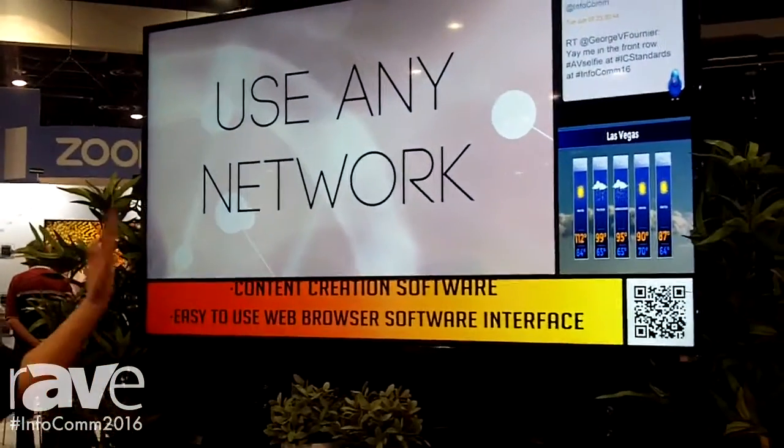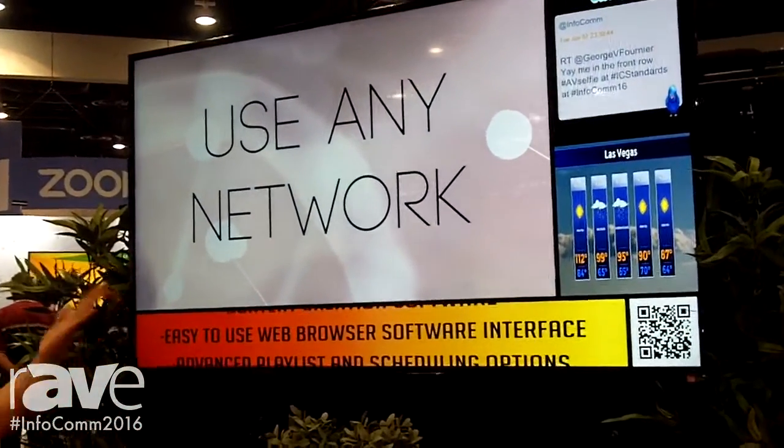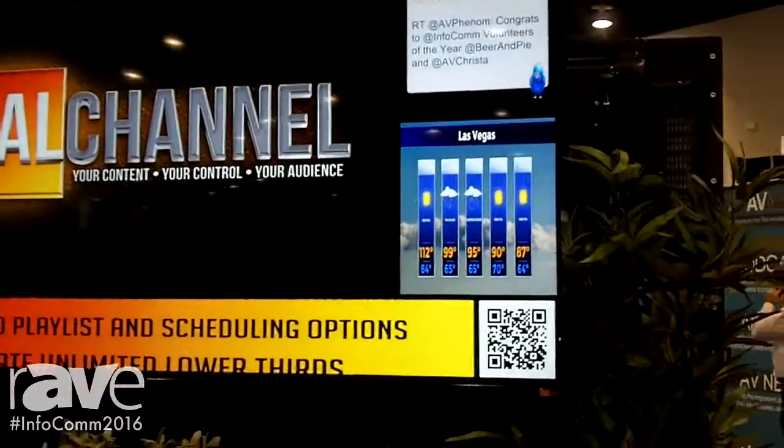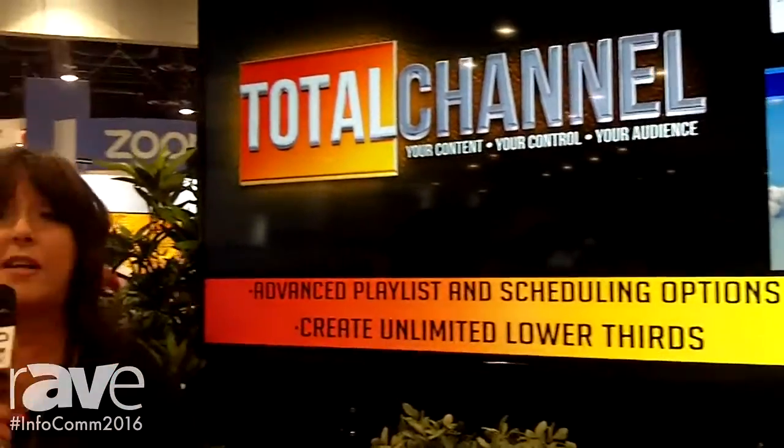That includes the ability to have content that is streamed. As you can see, we have Twitter and the weather on display here. As part of our system you get 60 free apps of content, which covers everything from social media, weather and traffic, trivia, and streaming TV channels — all built right into the system.